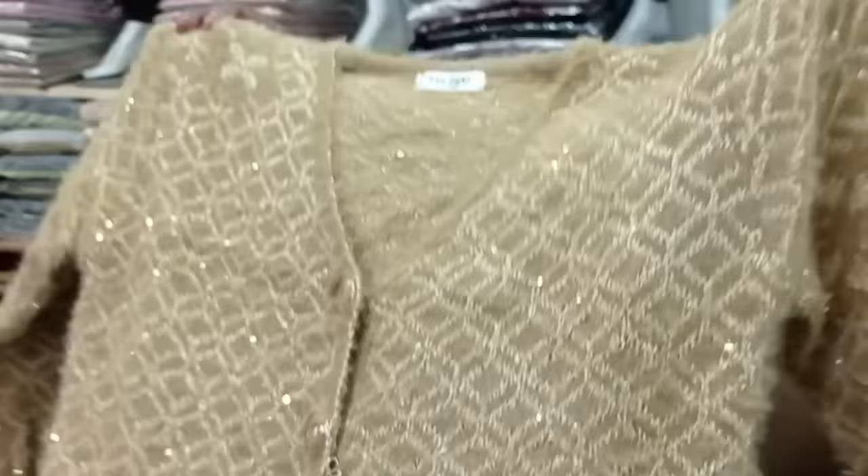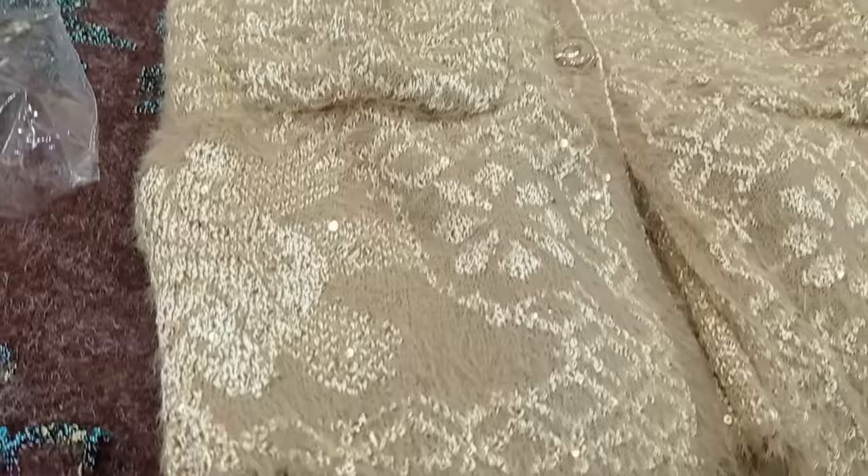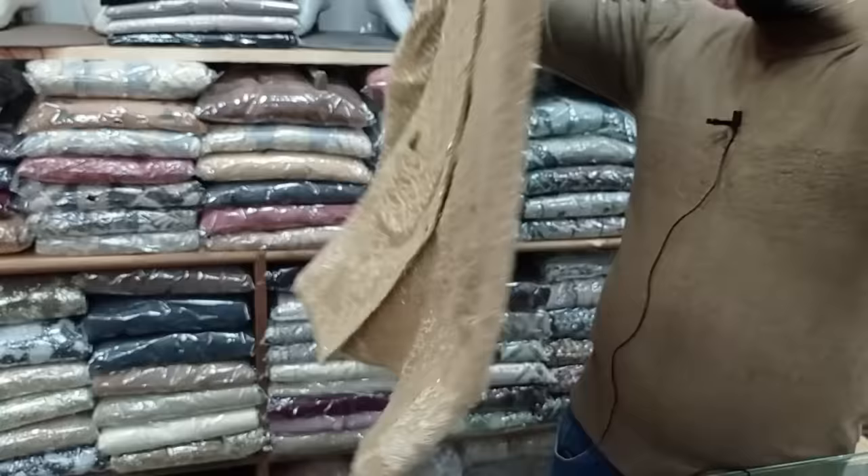The price you get is 2200. This Russian wool is pure. This sequence is used for the bridal design. This price covers all 6 colors.